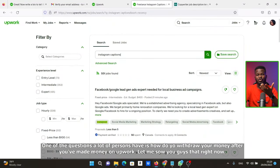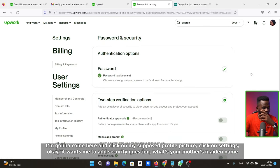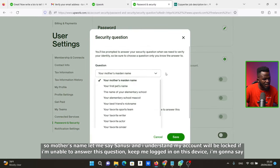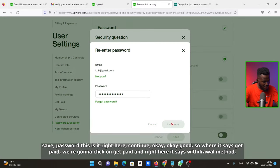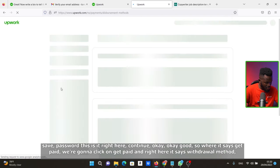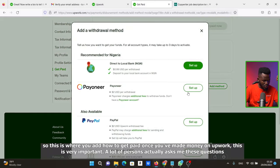One of the questions a lot of people have is: how do you withdraw your money after you've made money on Upwork? Click on your profile picture, then Settings, and scroll down to where it says 'Get Paid.' Click on Get Paid, and right here it shows withdrawal methods — click Add Method. This is where you add how you want to get paid once you've made money on Upwork.